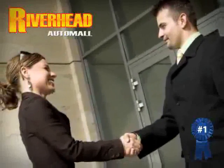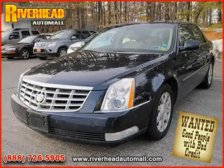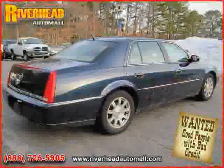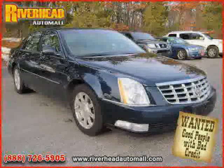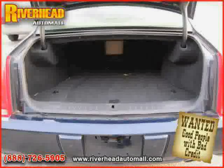Great savings are available on vehicles like this 2008 Cadillac DTS, equipped with leather interior, power door locks, power driver seat, heated mirrors, driver and passenger side airbag, satellite radio, front wheel drive, traction control, power windows, four wheel anti-lock brakes, side head airbag, and vehicle anti-theft system.